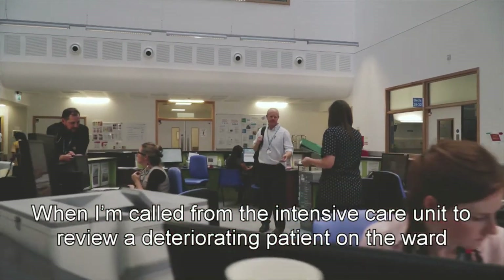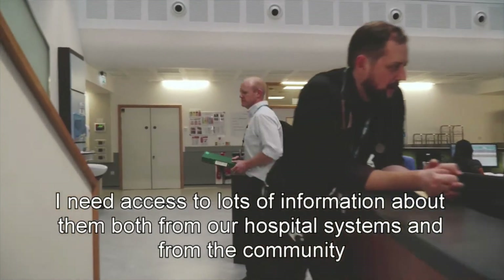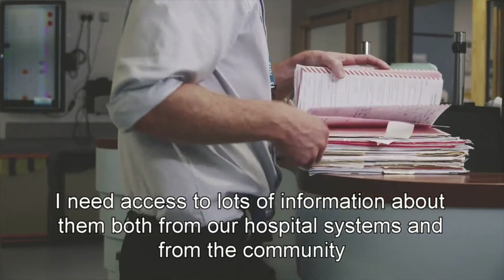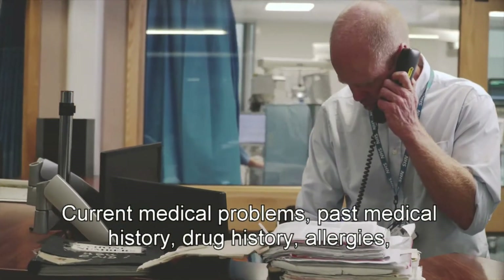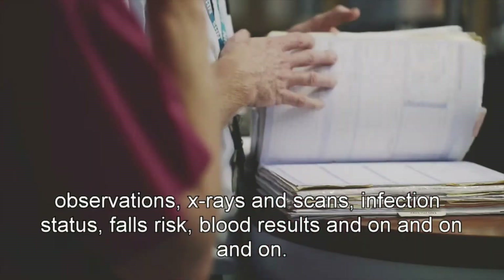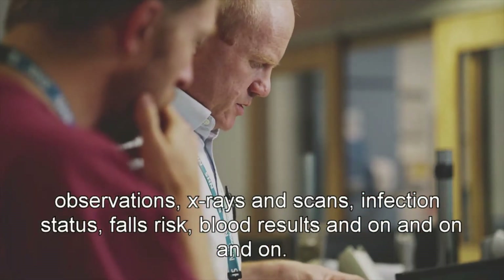When I'm called from the intensive care unit to review a deteriorating patient on the ward, I need access to lots of information about them — both from our hospital systems and from the community — to make decisions quickly and appropriately: current medical problems, past medical history, drug history, allergies, observations, x-rays and scans, infection status, falls risk, blood results, and on and on.